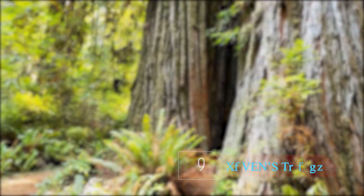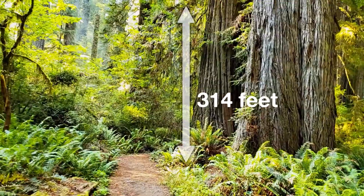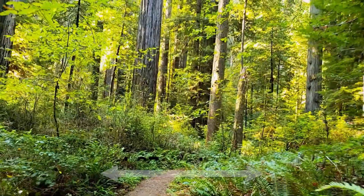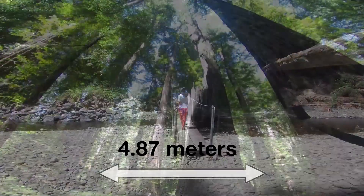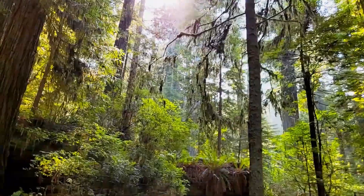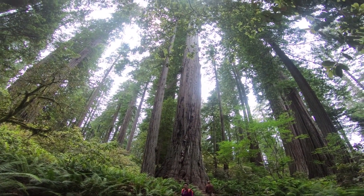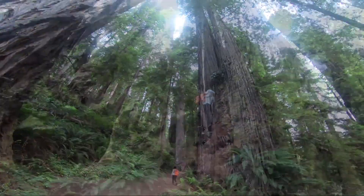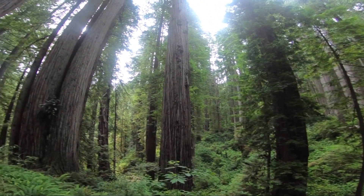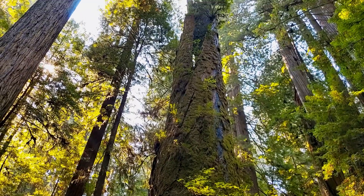Number 9: Raven's Tower. Up next we have the tallest known Sitka spruce in the world, Raven's Tower. It makes the list with its staggering height of 96.7 meters, or 314 feet, and a diameter of 4.87 meters. This beast of a tree was discovered by Ron Hildebrandt and Michael Taylor in 2001. While exact details were not known at the time, Steve Sillett came forth in 2007 to document and confirm the measurements. This giant tree grows in Prairie Creek Redwood State Park. However, the location of the tree was not released to the public — and considering what happened to number 10, it is for good reason.